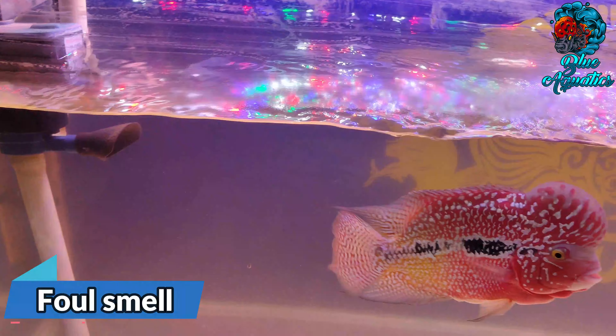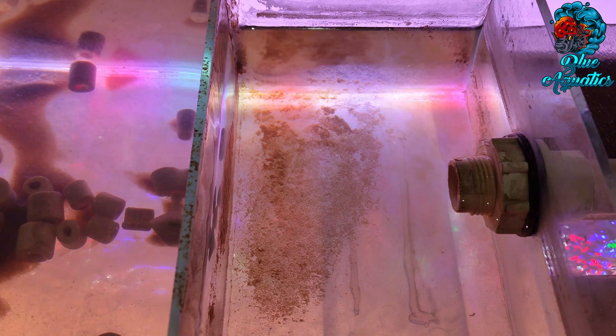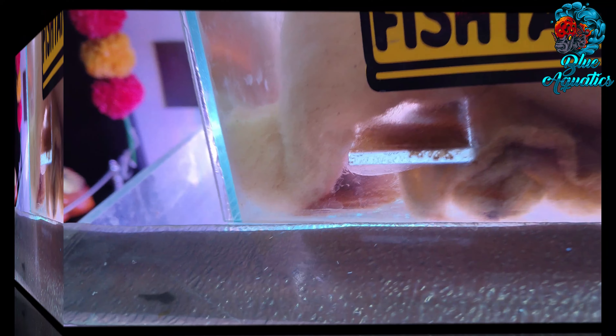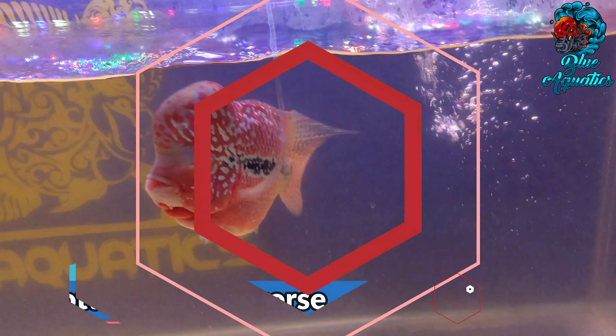To get rid of the foul smell, you first have to find its cause. If you don't know how to do it, don't worry, we are here to help you. Now let's discuss all the possible reasons that cause a flowerhorn fish tank to smell like rotten eggs or worse.